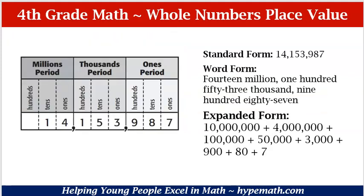Let's look at a larger number. We have 14,153,987. Again, in standard form, it's just regularly written as the number. In word form, we are going to spell out the numbers and also their place value. In expanded form, we have 10 million plus 4 million plus 100,000 plus 50,000 plus 3,000 plus 900 plus 80 plus 7.